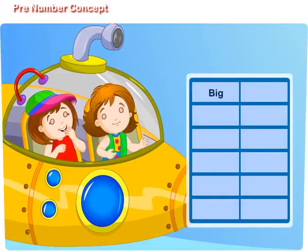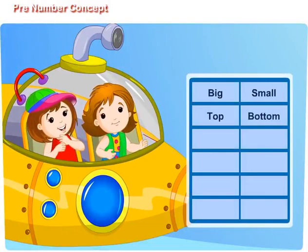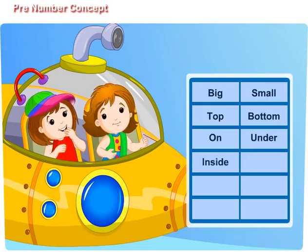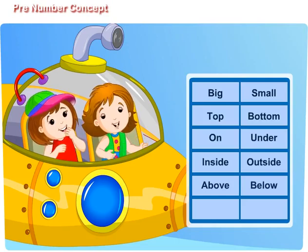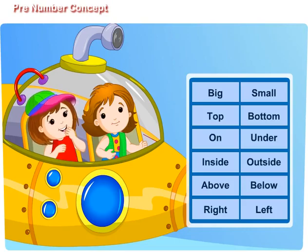So, we have learnt: big, small, top, bottom, on, under, inside, outside, above, below, right, left. Here we go!